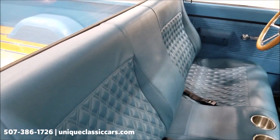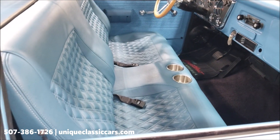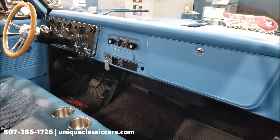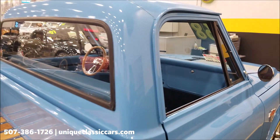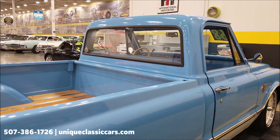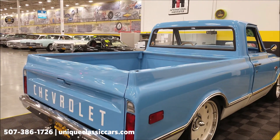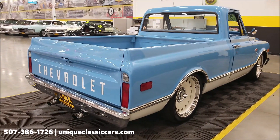Custom bench seat in it, cup holders built into the seat, kept a pretty stock-looking dash. Exceptional later-model retro sound style radio — that does work — and we're going to get into that interior a little more here as we get around to the driver's side. Remember, we do consider trades and financing is available.